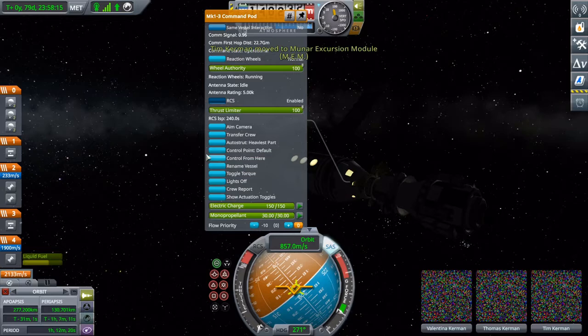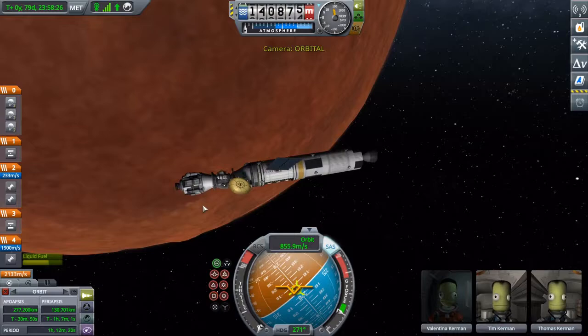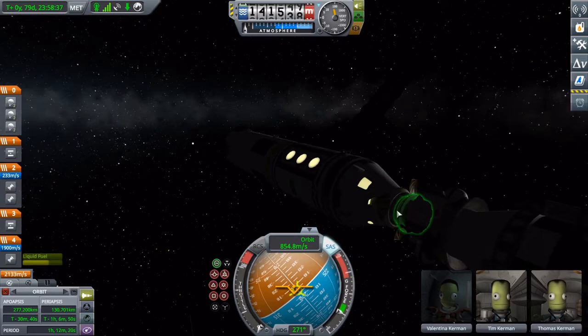Everyone in their blue uniform, get onto the lander. And Valentina — say goodbye to your crewmates, as there's no telling how long they will be down on the surface for.